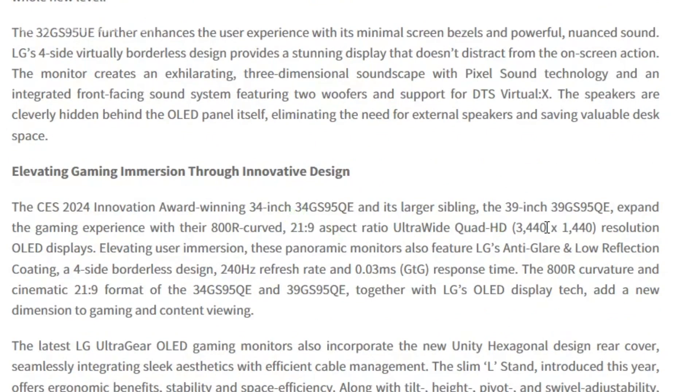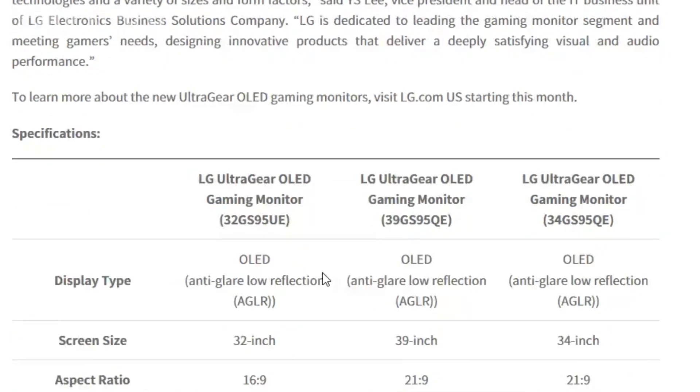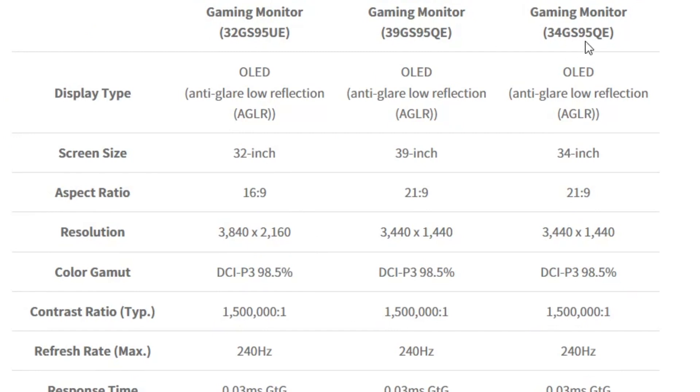The LG UltraGear monitor boasts minimal screen bezels, creating an immersive display experience. The ultra-fast 0.03ms response time eliminates motion blur, complemented by LG's self-lit OLED technology, guaranteeing exceptional color and contrast.